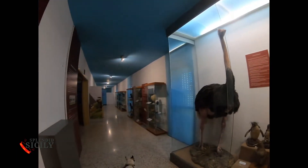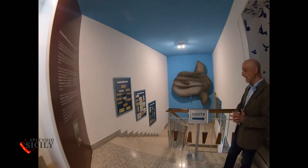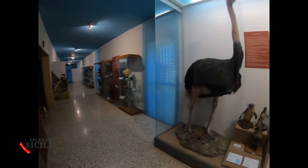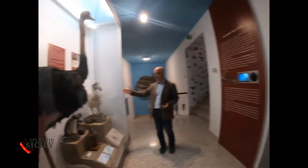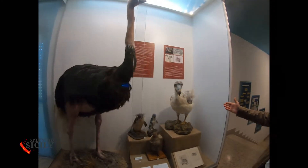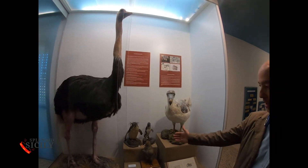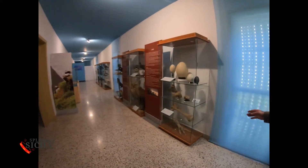Quite unbelievable — this museum never ends. Here we leave the sea and say goodbye to that beautiful giant sunfish, the mola mola, which weighs 900 kilos. Now there are ostriches, giant eggs, penguins, the mythical dodo — unfortunately extinct since 1600, because it was excessively hunted.